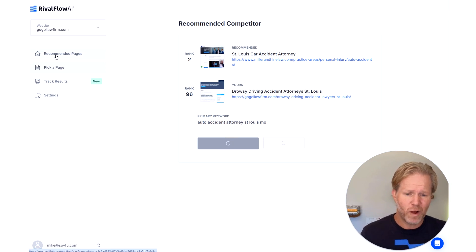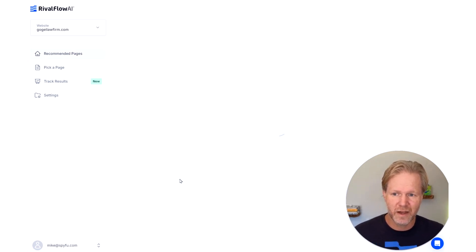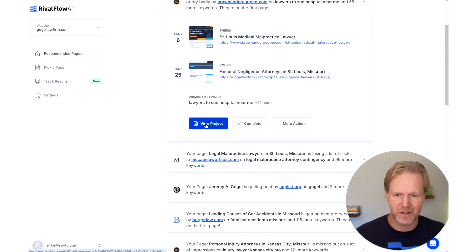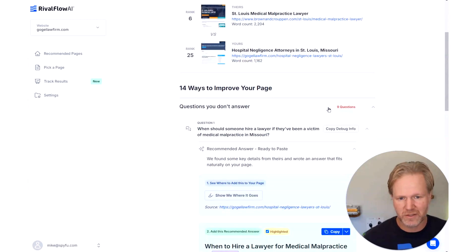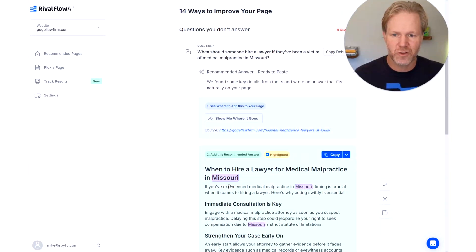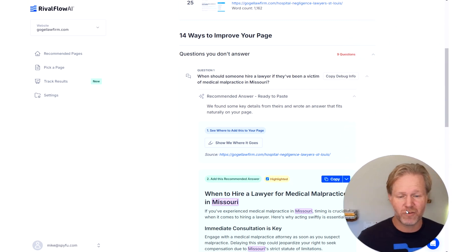I'm hopping back over to the recommended pages to see if the first projects are complete — and one is finished. Let me walk you through what's going on with RivalFlow these days. We're showing you: here are the questions your competitor is answering that you're not, and here are the questions they're answering more thoroughly or that you're only partially answering. Let's look at the unanswered questions first — for example, 'Why should someone hire a lawyer if they've been a victim of medical malpractice in Missouri?'